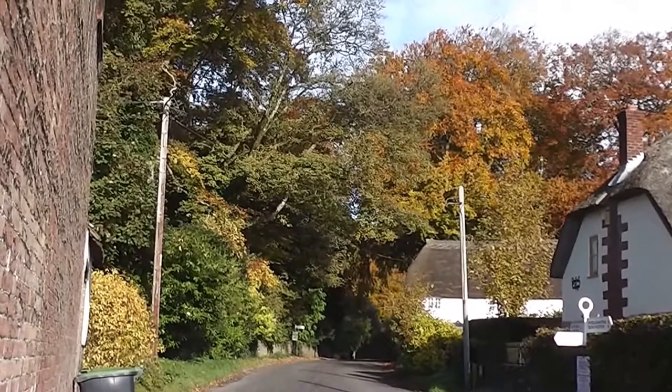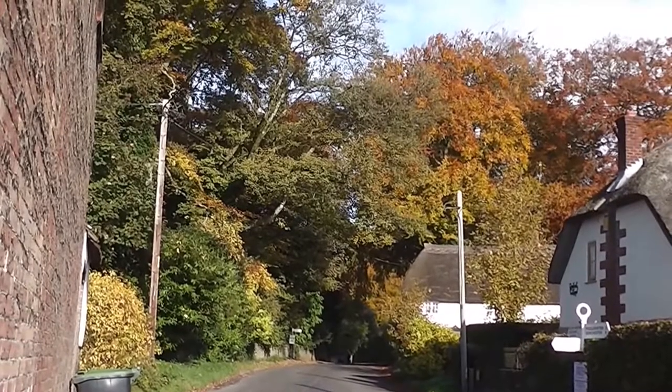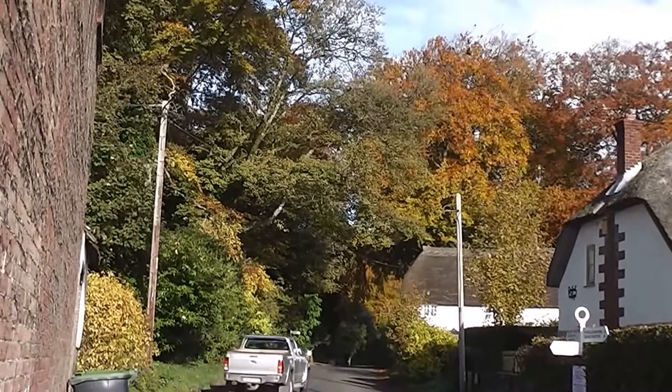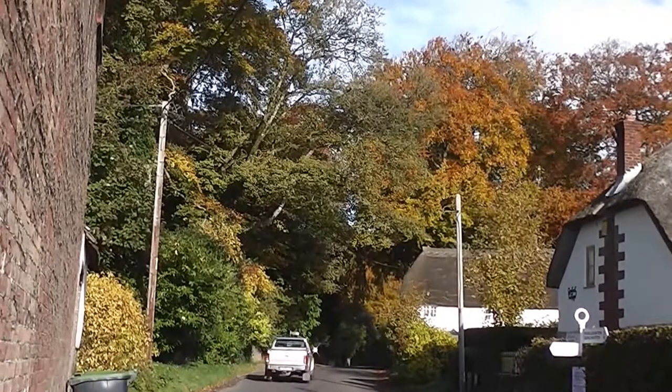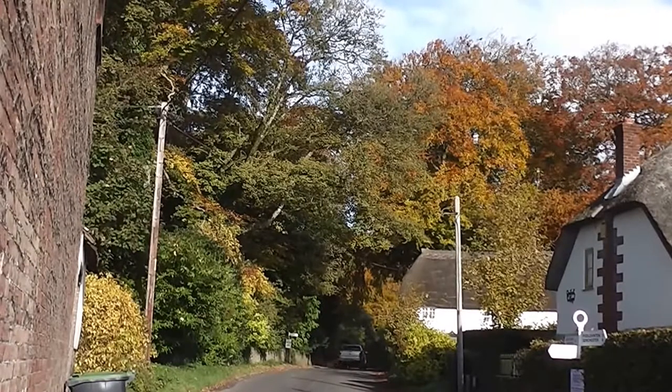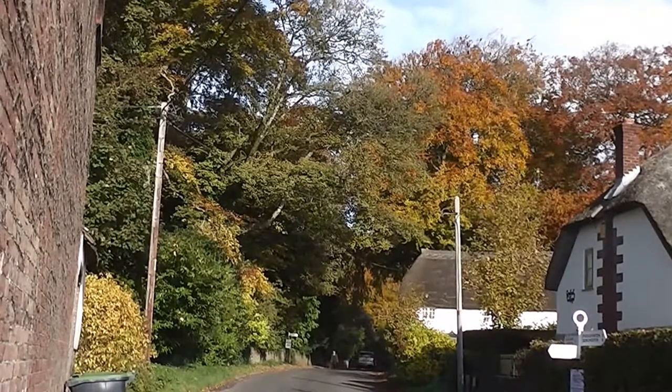Hi, it's John. It's the 27th of October and obviously we've got all the colours of autumn, a very sunny morning. I'm down at Piddle Trentide in the Piddle Valley and this house up here has always rather intrigued me.